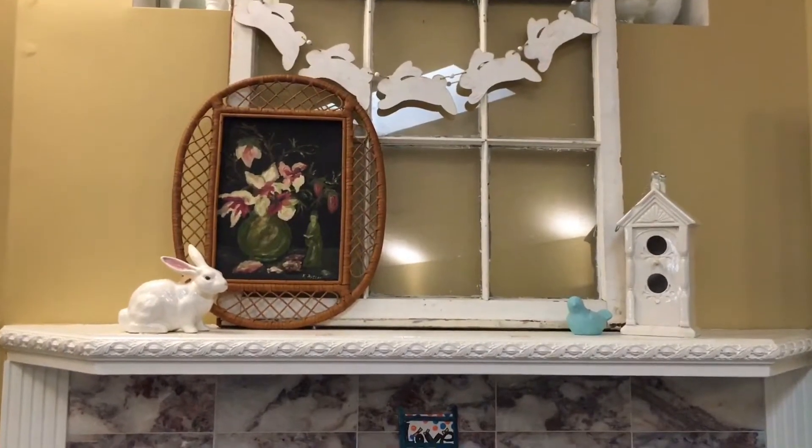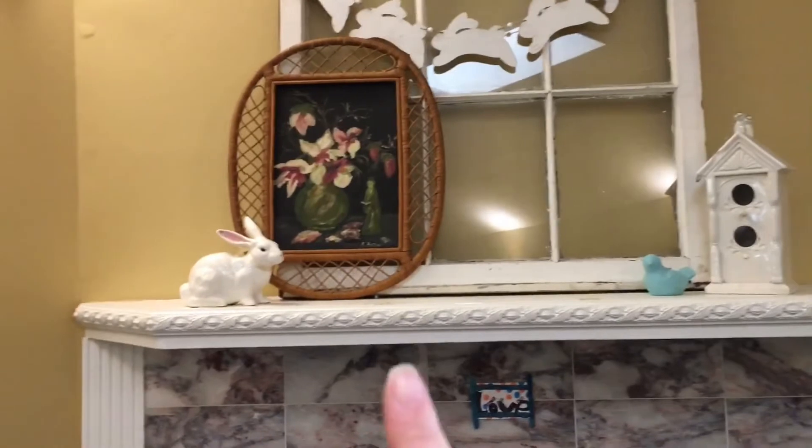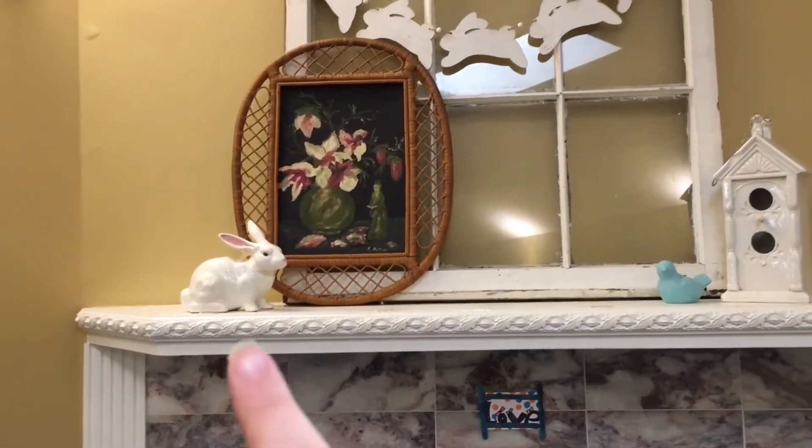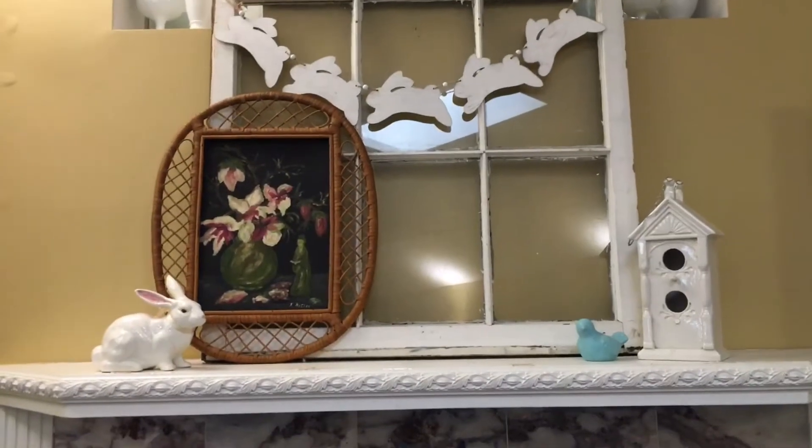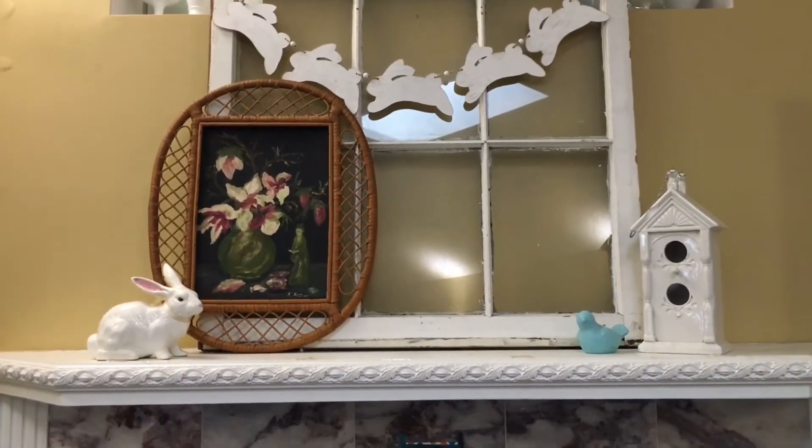Okay, first I'll show you our mantel. Here is the bunny that I got for two dollars at a thrift store, and then I got this garland at the Target Dollar Spot — I want to say that was three dollars. The bunnies are made out of wood.